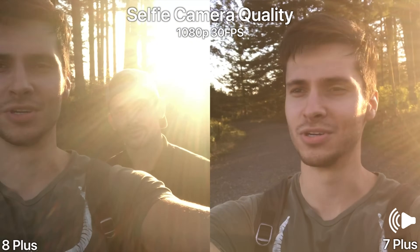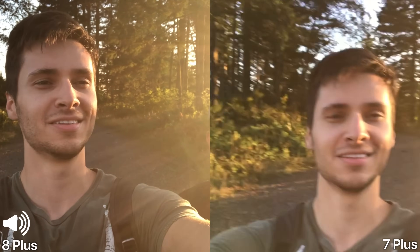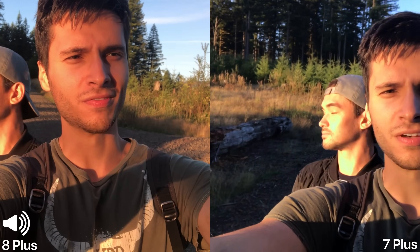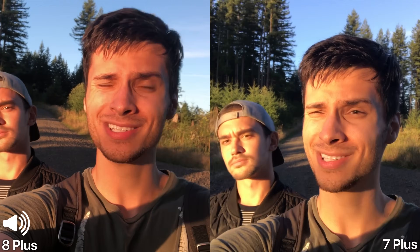Selfie cameras — same sensor. I can't say there's a difference. These are both seven megapixels. On paper, they're the same camera.